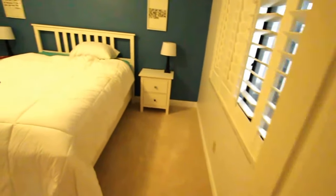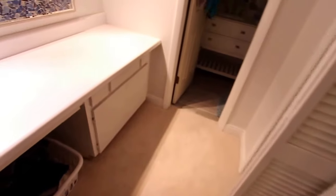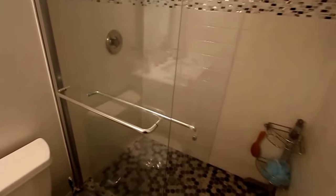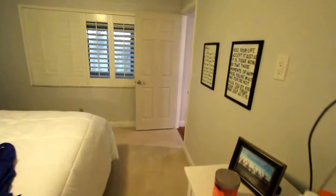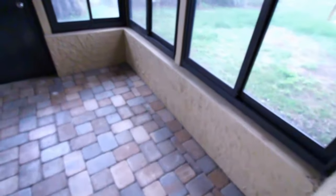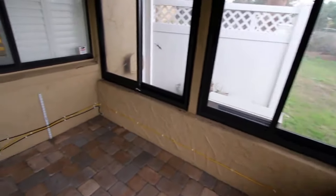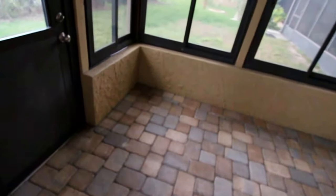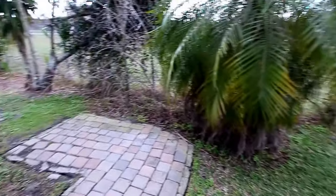Making our way into the master bedroom with a walk-in closet, your screen enclosure, and backyard area.